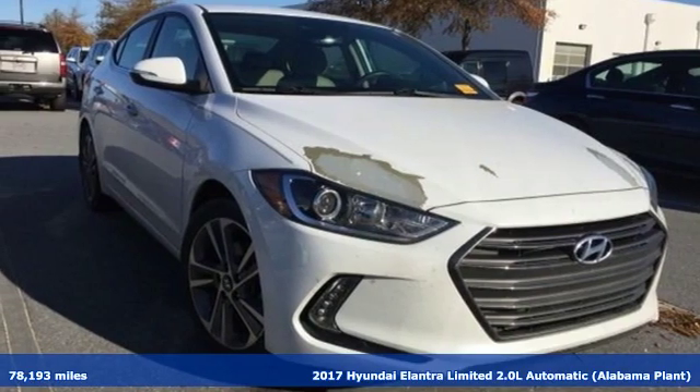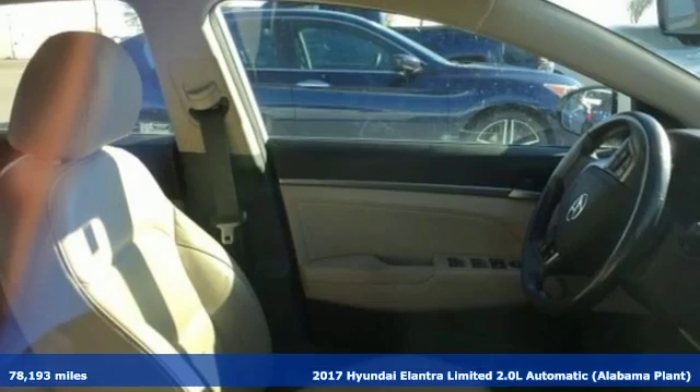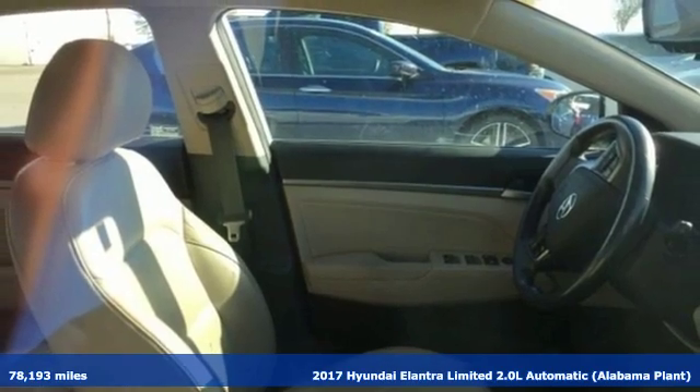Here's a 2017 Hyundai Elantra. Challenging convention to find a better way — it's the Hyundai way.